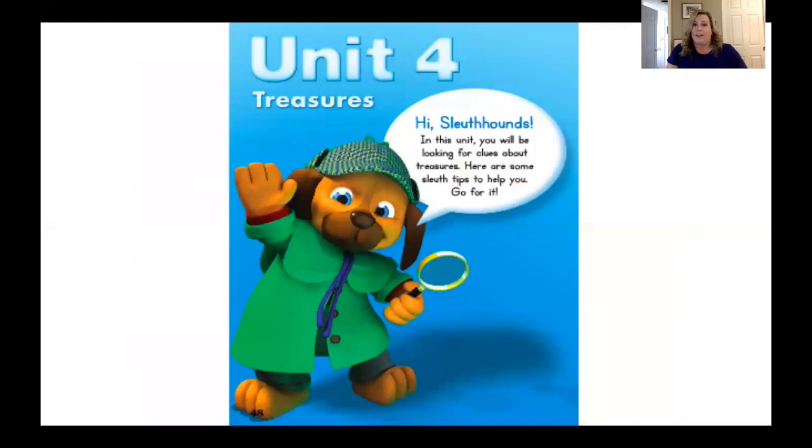For this unit, we've been talking about things we treasure. Do you remember? These are not treasures like emeralds, rubies, diamonds, and gold. These are things that we treasure — special memories, special things from our family, maybe something that a family member has passed down from one family member to the next. We want to make sure in this unit we look for clues about treasures, maybe even things we treasure. Are you ready to go for it?